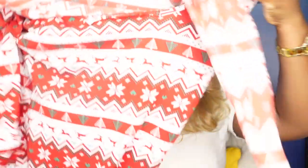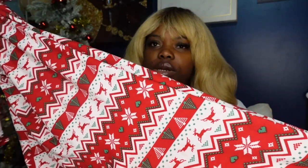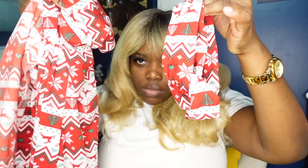Moving on to TJ Maxx — y'all should know by now I'm always in TJ Maxx. I got another pajama item: this onesie. I've been wanting a onesie like this but finding one was so hard. It looks like it could be from Victoria's Secret but it's from TJ Maxx for $15, and it also has a matching headband — it's a whole fit, a whole look.